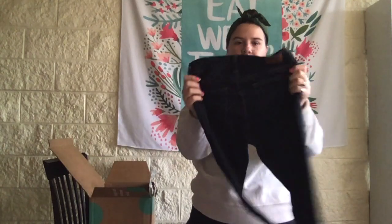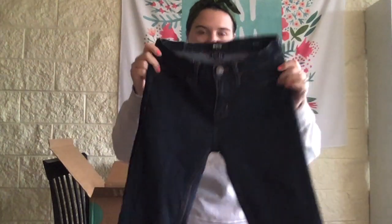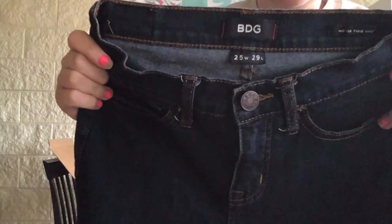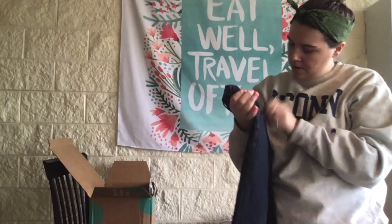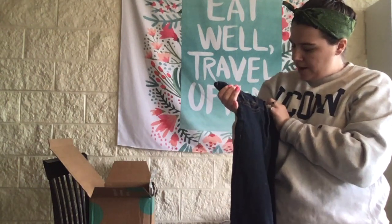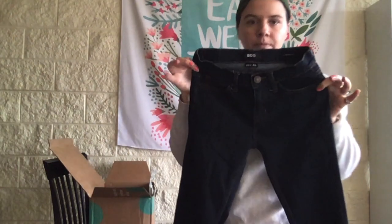We got a pair of BDG jeans — I got a cool pair of these in my last box. These are 25 by 29, mid-rise twig ankle, so skinny, dark wash, stretchy.